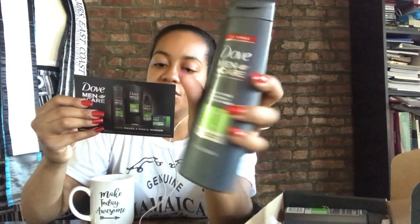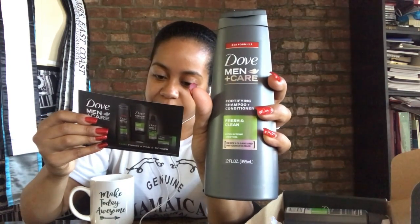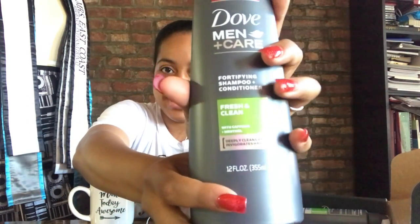Next is the shampoo plus conditioner — it's a fortified shampoo plus conditioner that makes your hair stronger and more resistant. It's engineered specifically for men's hair. Normally my husband is bald, but for this situation he's going to have a little hair on his head just so he can try out the shampoo and conditioner. This one is the 12 ounce two-in-one. I'm not too sure if he's tried this specific one before, but I know he has tried Dove Men's Care, so I'm excited.